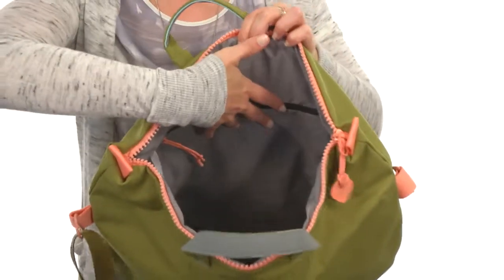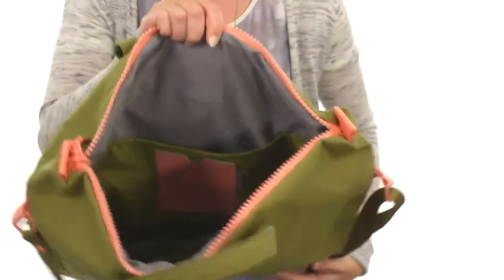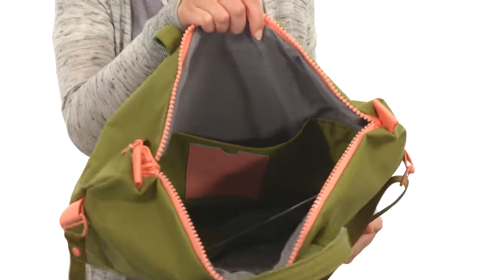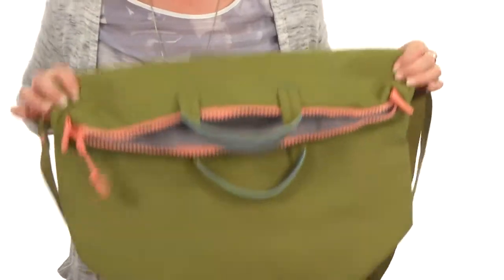Not only do you have a zippered pocket on this side, but you also have a removable coin purse and slip pockets on the opposite side, one of which is designated perfect for an e-reader or an iPad. The entire bag can house up to a 13-inch laptop with great ease. You'll definitely be living large with this amazing tote from Crumpler.